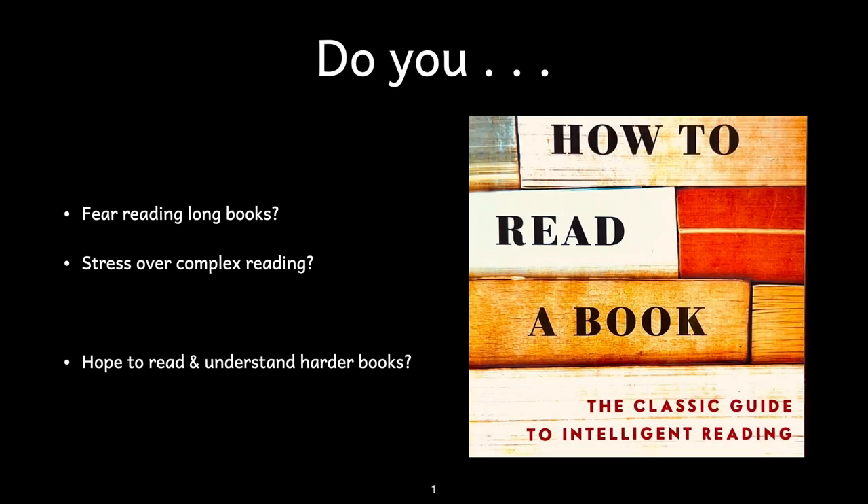This episode is for students who fear reading longer writings, like books, who are stressed they don't seem to understand, but who wish to be able to read and discuss more complex writings.